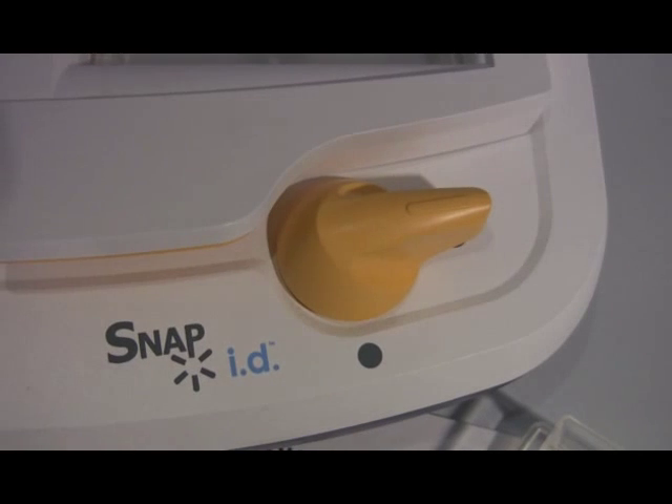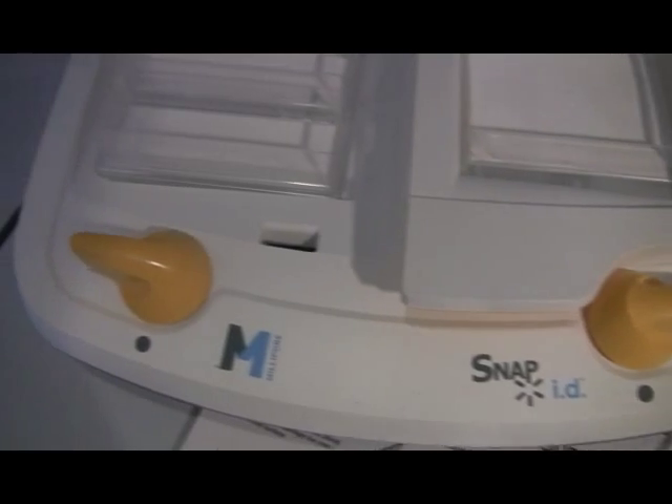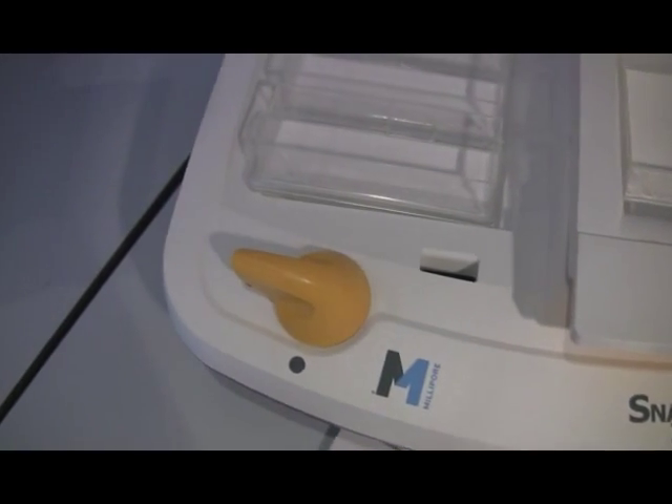Finally, we had a look at the SNAP-ID, a super quick protein detection system which uses a unique vacuum-driven technology to produce high quality blots every time.